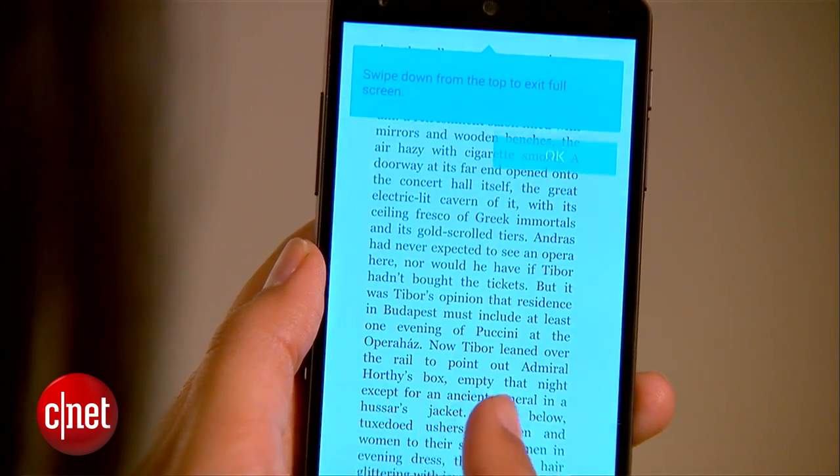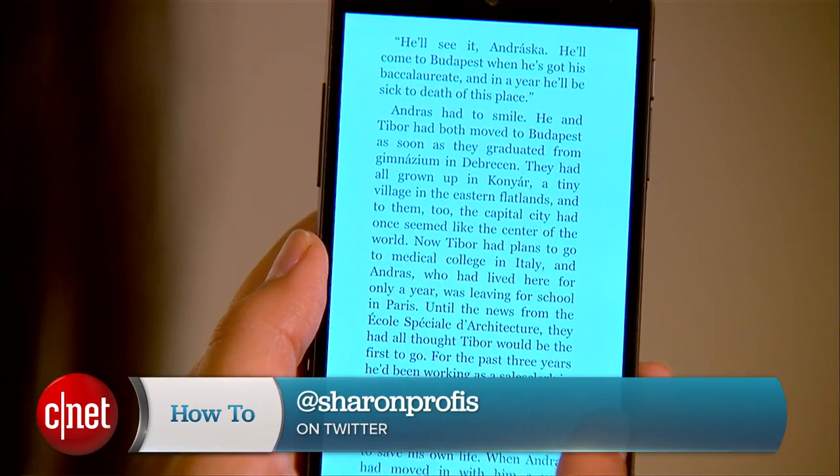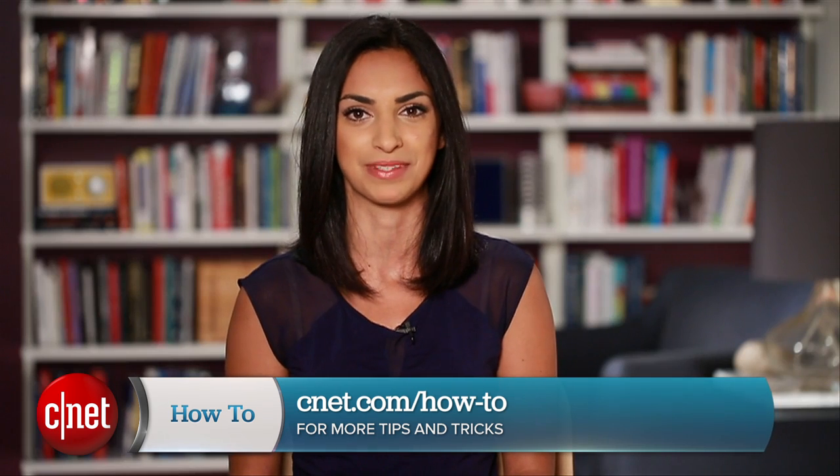If you have any questions or tips of your own, hit me up on Twitter and check out CNET.com/how-to for more tips like this. For CNET, I'm Sharon Profis.